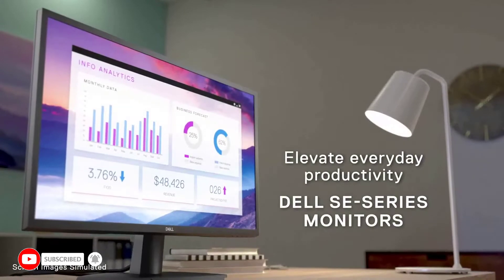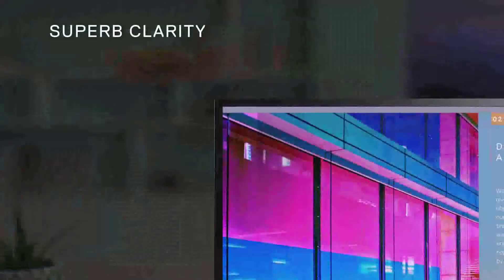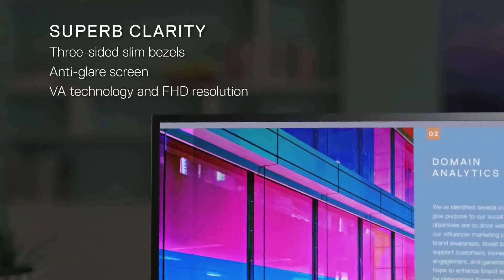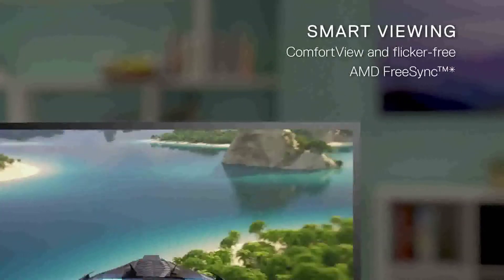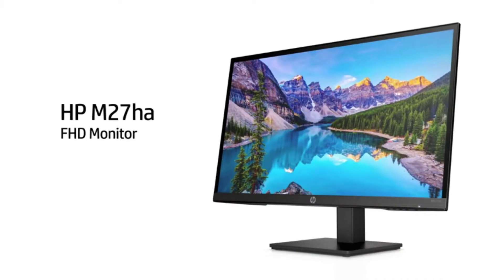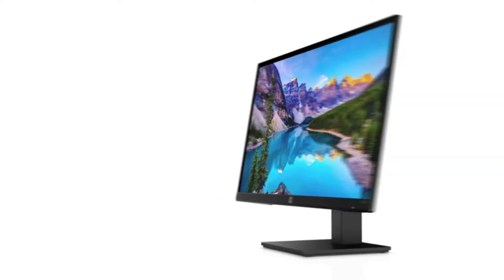There are many best HP monitors available, and each of the products has different features, benefits, and prices. To help you know more about those products so you can make an informed decision, I did comprehensive research, read tons of reviews, and composed many lists of the best HP monitors from creditable brands.